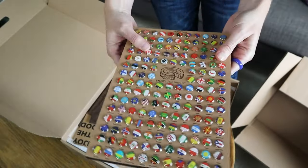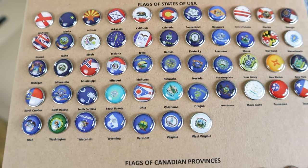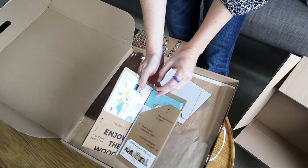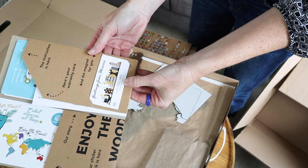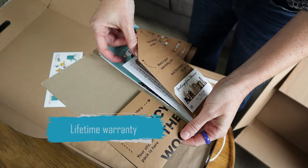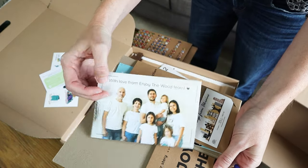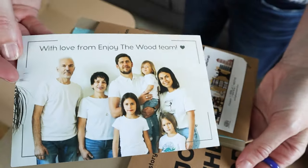You can keep track of everywhere you've been in the world. They even have all of the states for the US, the provinces for Canada, and Australia. I can't believe how much detail goes into this. There's also a brochure with a coupon code for your next purchase, some stickers, and there is a lifetime warranty with every purchase.